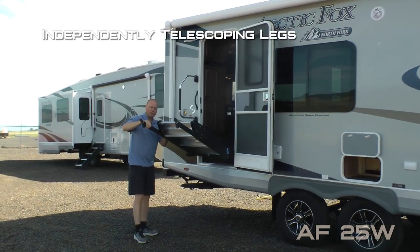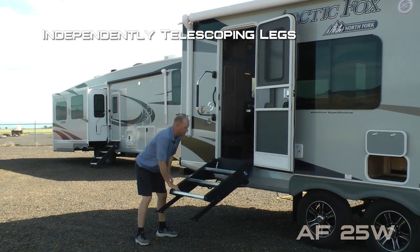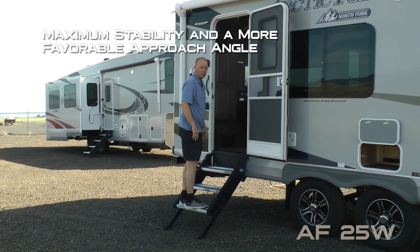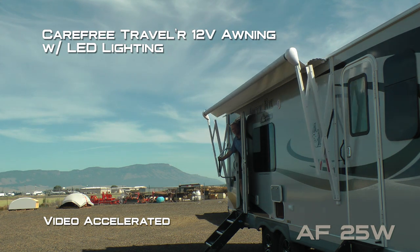Both entry doors feature friction hinge which renders your entry door wind resistant, as well as the Moride step entry step with two independently telescoping adjustable legs to allow you to dial in that perfect level, giving you optimum stability as well as a more favorable approach angle. Carefree Traveler 12-volt power awning with LED lighting.